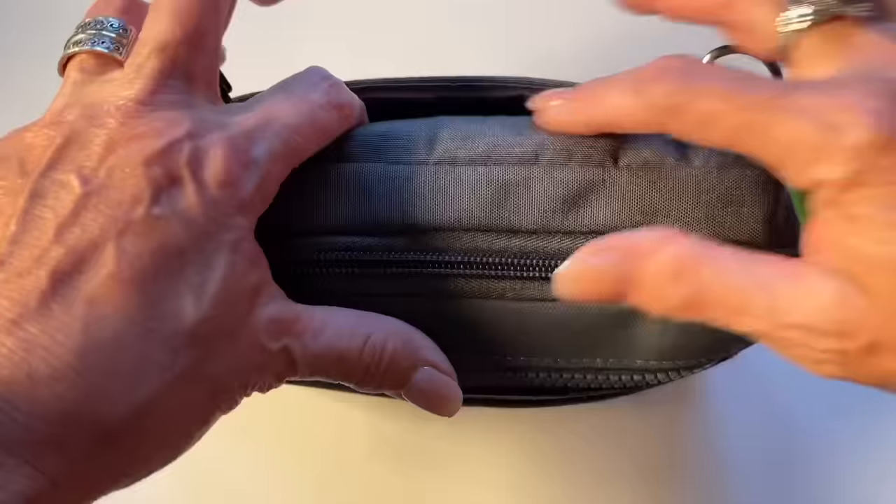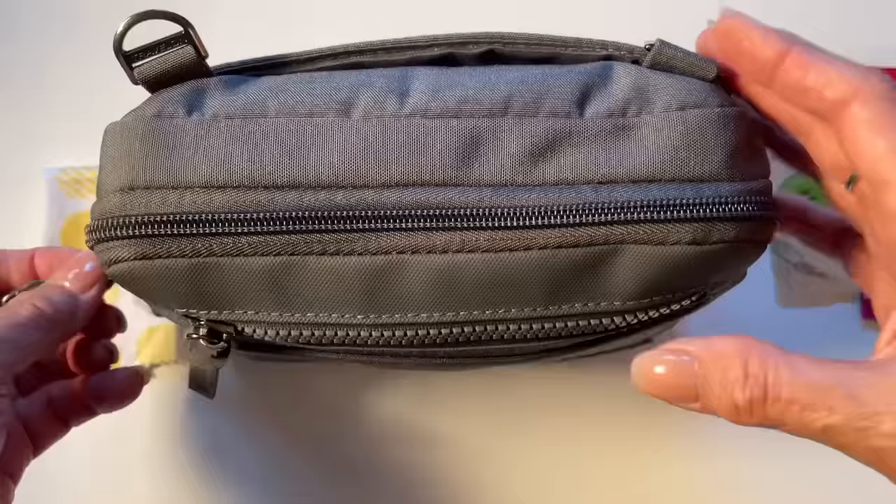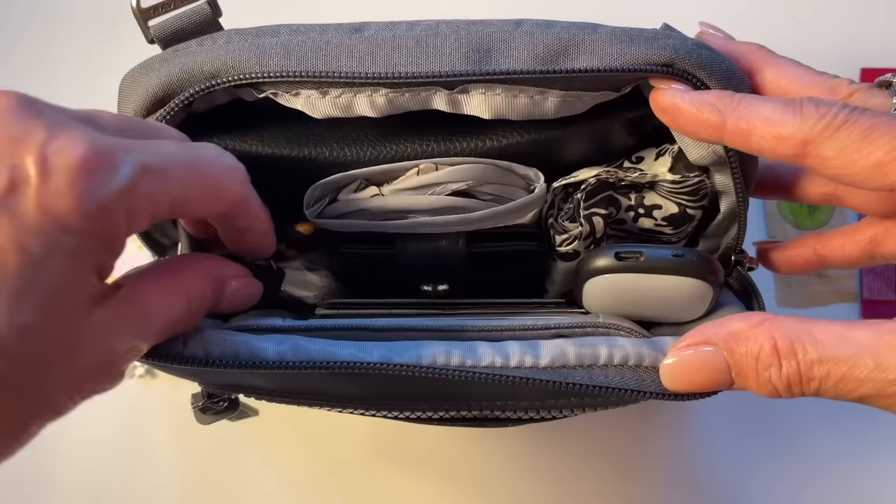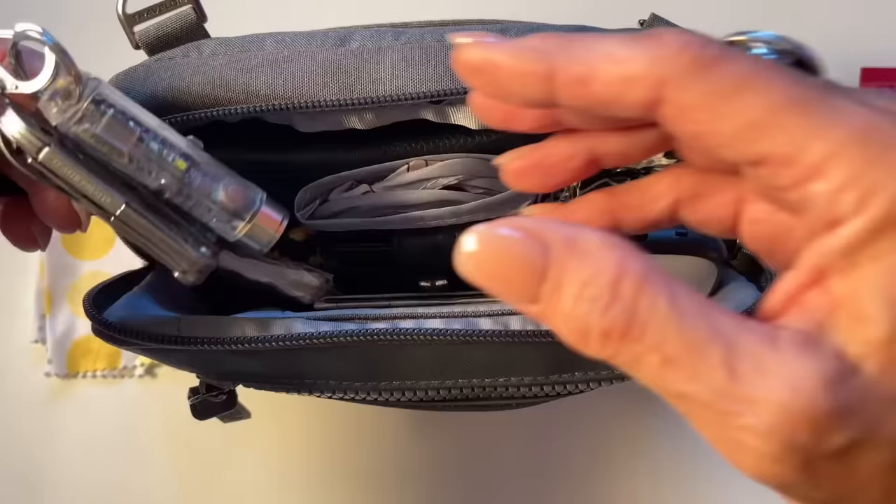There is a pocket in the back but I don't put anything in it because that's where I keep my phone. Now let's get into the main pocket — stand back, because this is everything that's in my travel EDC. Let's go through it one by one. First of all, there is a little lanyard in here and I keep on it my little light as well as my multi-tool.